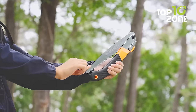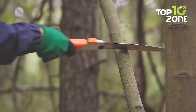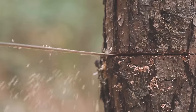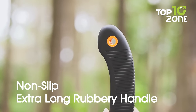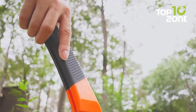This folding saw isn't just for camping and backpacking — it's also the perfect tool for pruning shrubs and trees in your backyard. With its triple-cut teeth design, you'll be able to saw through even the toughest branches with ease. One of the best things about the Rex Betty Folding Saw is its anti-slip, long rubbery handle. No matter what the weather conditions are like, you'll always have a firm grip on this saw.